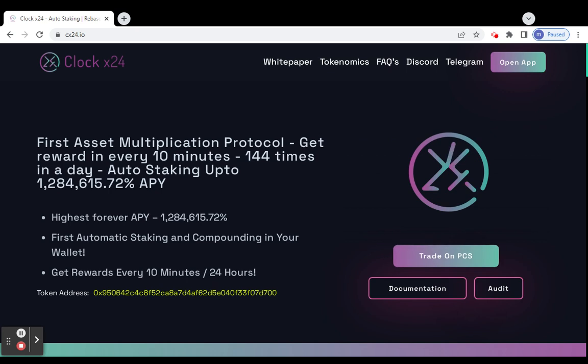This is the best project — it uses an asset multiplication protocol which gives us a reward just for holding Clock X24 token in your wallet. Rewards are updated every 10 minutes, 144 times a day. Auto-compounding is also a feature here, as you can check on screen.